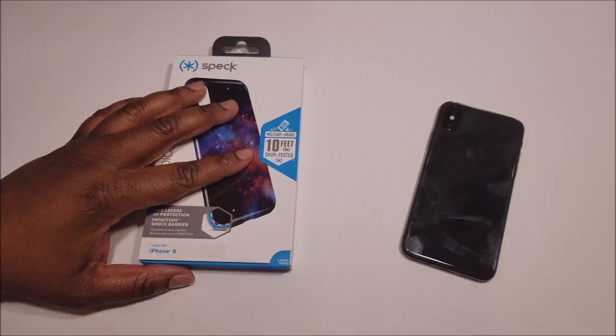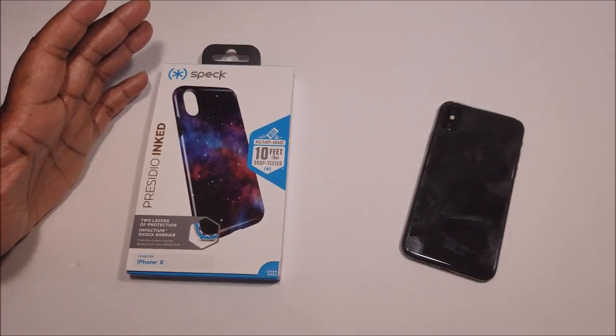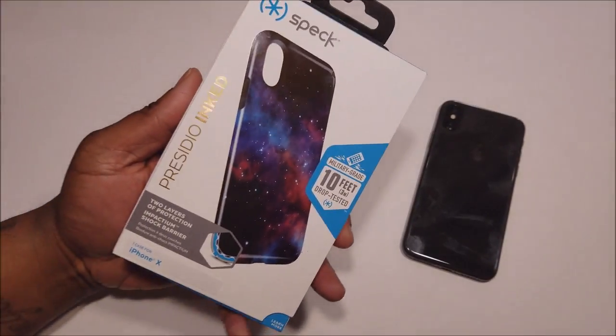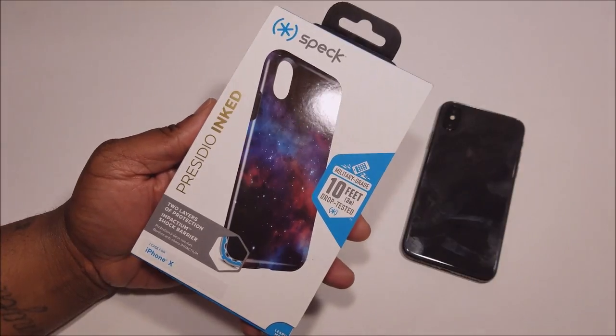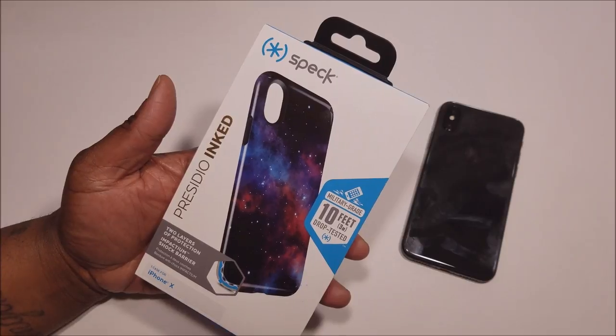Now this case here, I've been rocking it with my 6s Plus and somehow because I'm a reviewer, I lost the case. But I just love the galaxy look on this case, the galaxy type print that this case has going on. As you can see, we take a look at the box.